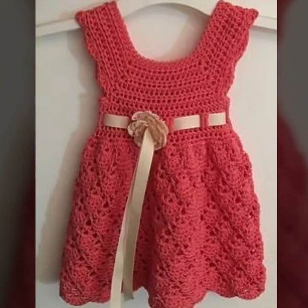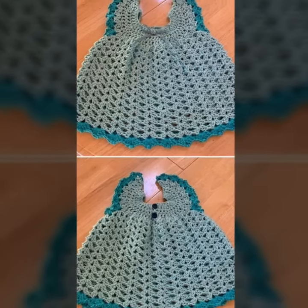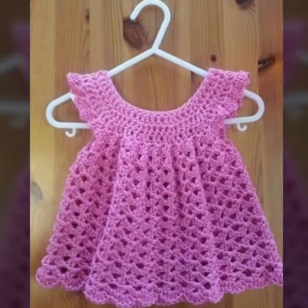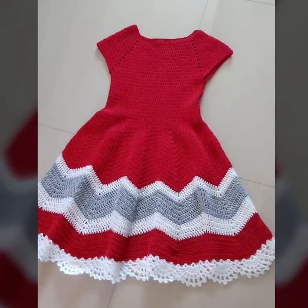You will see unique, easy, homemade, modern crochet baby frog patterns with beautiful designs. Watch my full video and share it with your friends, family members, and on social media. You will see unique stylish crochet baby girls frog designs.